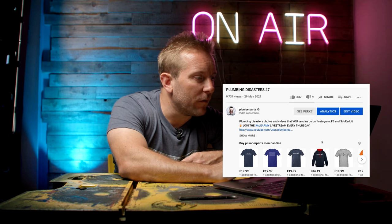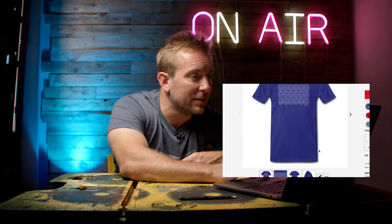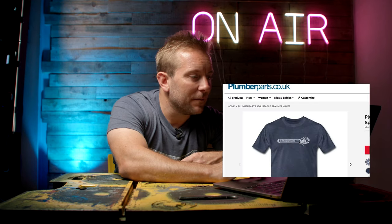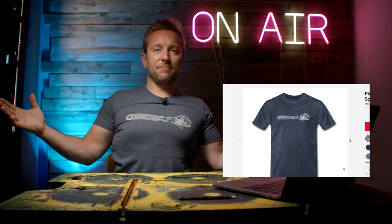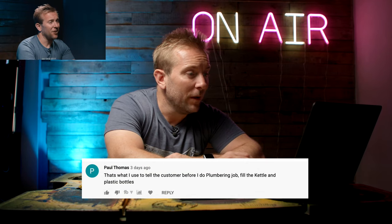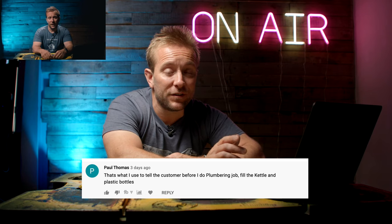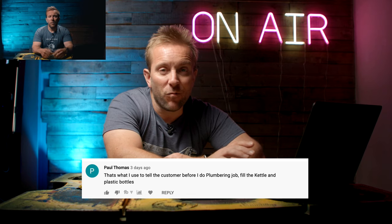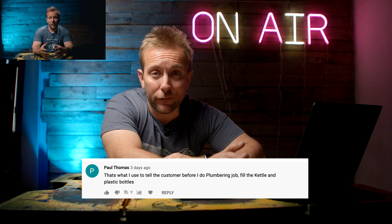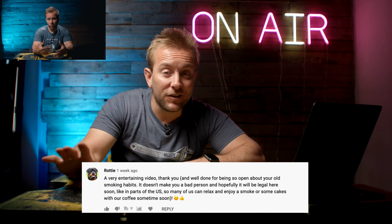Look at all those lovely T-shirts there. The one I'm wearing today is this one here. Paul Thomas said, that's what I used to tell the customer before a plumbing job - fill the kettle and the plastic bottles. Exactly mate. He's referring to the T-shirts that say, before I turn the water off, you better fill the kettle up. And Rotty said, a very entertaining video. Thank you and well done for being so open about your old smoking habit.